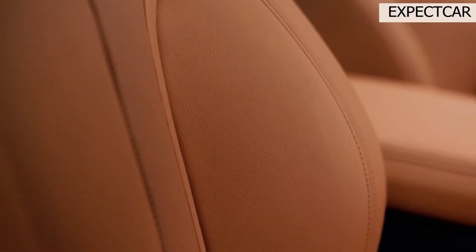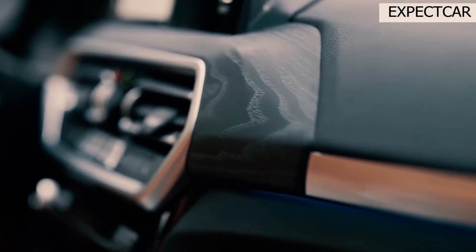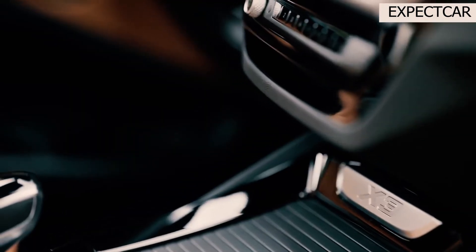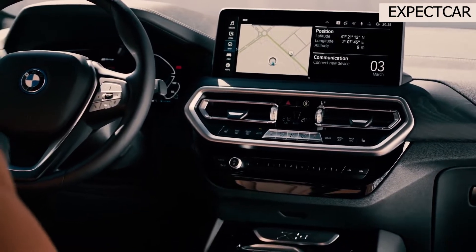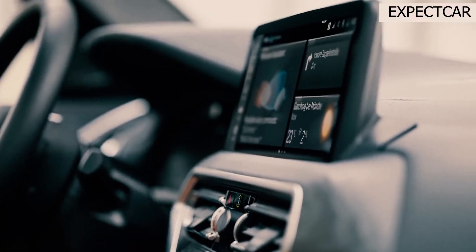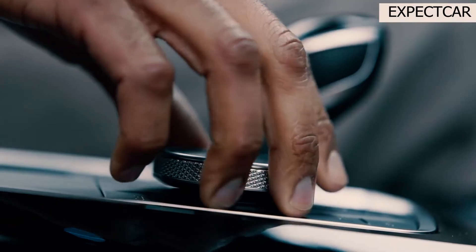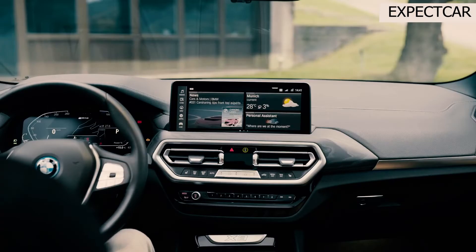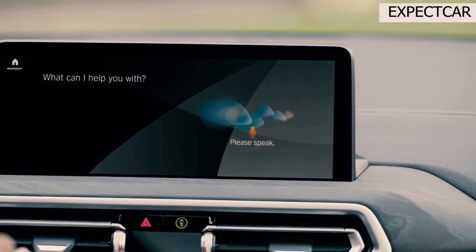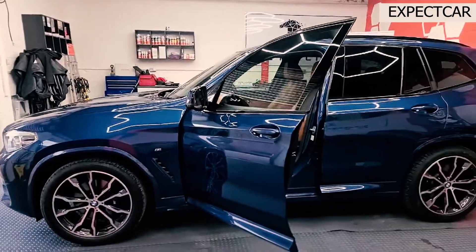The X3's attractive interior is already well-equipped before you check a single option box. 10-way power-adjustable front seats, which include adjustable side bolsters, make it simple to select a comfortable posture. Rear seat passengers are treated to reclining seatbacks, and overall comfort on all seats is good enough for extended journeys. The interior is well-designed and put together nicely with appropriate materials and tight panel gaps. The glossy woodgrain trim looked and felt genuine, and the nickel-finish metal trim adds a touch of luxury to the interior.